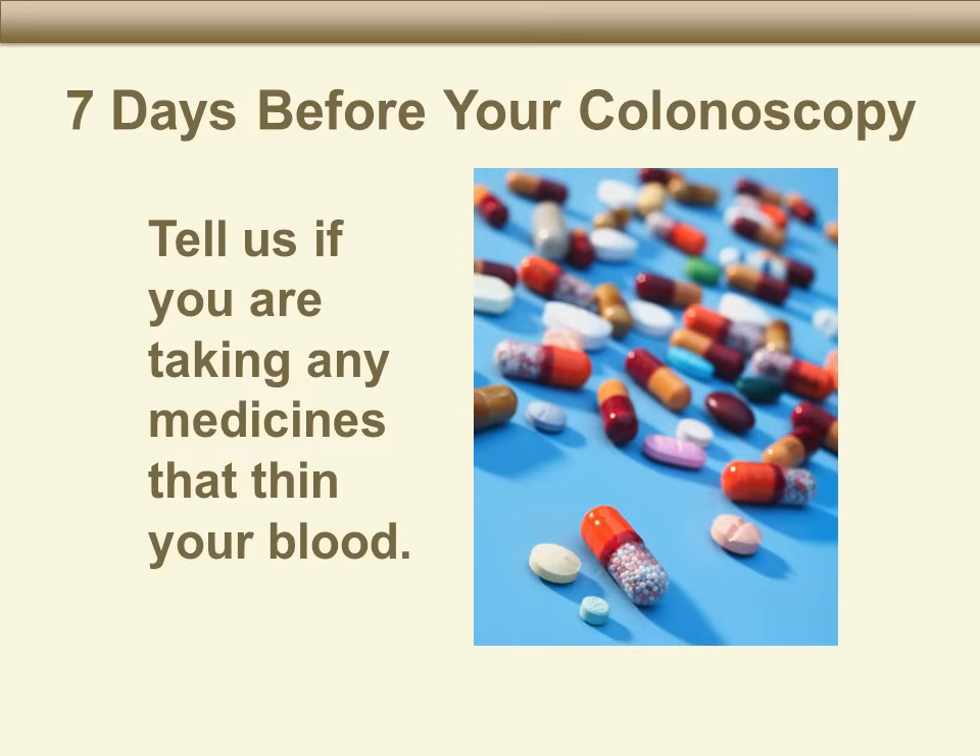If you take blood-thinning medicines such as Coumadin, Warfarin, Plavix, Clopidogrel, Effiant, or Pradaxa, please tell us as soon as possible and at least seven days before your colonoscopy. We will work with you and your doctor to adjust your medicines to lower the risks of bleeding. You will get more instructions once we have a plan in place.